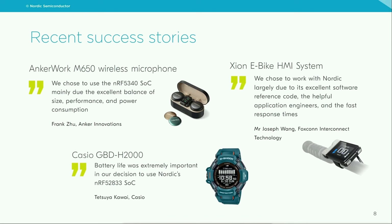We have a few examples of customer statements. Anker Innovation valued Nordic in their wireless microphone design for the excellent balance of size, performance, and power consumption. Casio was mostly focused on battery life, as it was extremely important for their project to extend battery life to the maximum. And Foxconn Interconnect Technology, while creating the Zion eBike HMI system, needed very responsive support engineers.